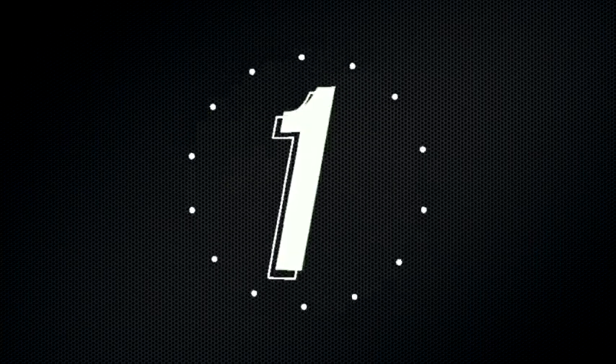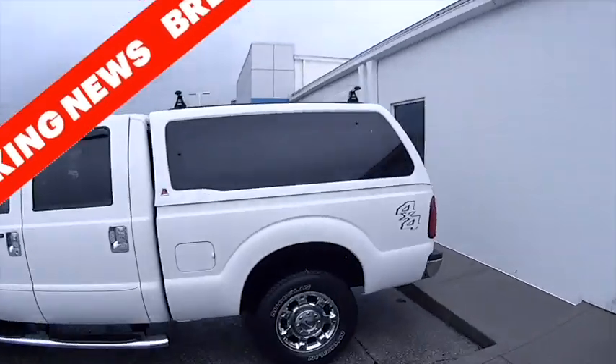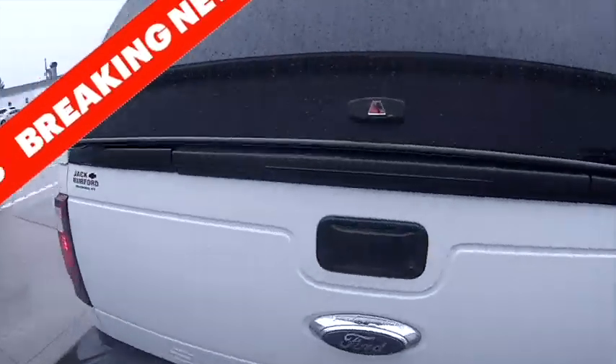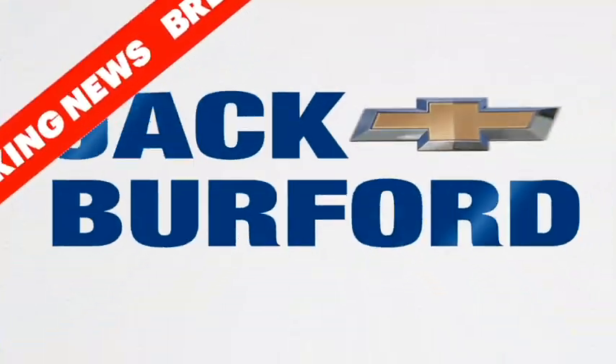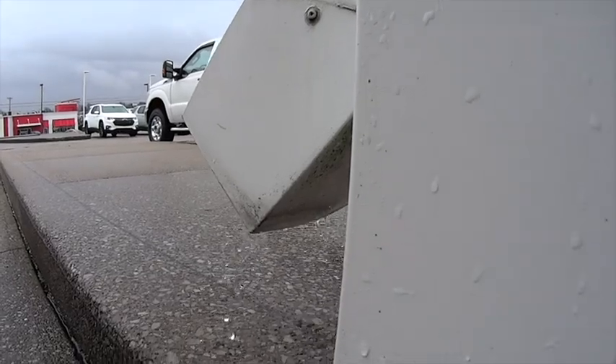Three, two, one. JJ, why do you have me in the rain? Well, Randy, rain's a porous. We gotta go. We're like the mail.